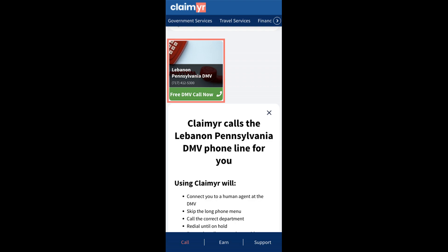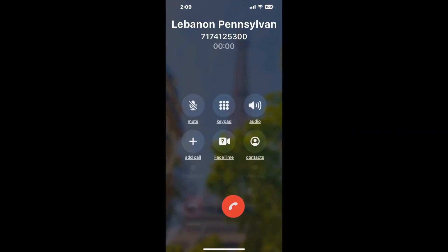Claimer can automatically call any phone line for you. It'll connect you directly to a human at Lebanon, Pennsylvania DMV. It dials the number and stays on hold for you while it waits for an agent to take the call. When it detects an agent, it'll send the call to your phone.